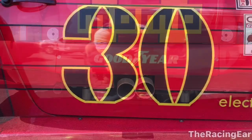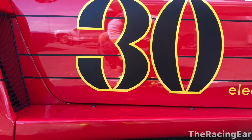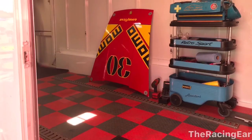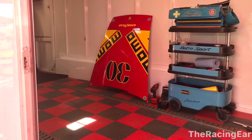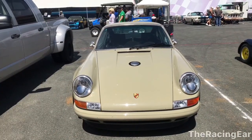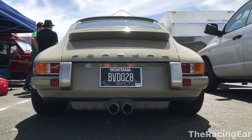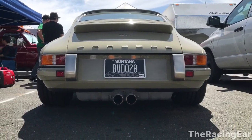935s are starting to be rare and it's awesome to see this 935 with the Momo livery. Here's a Singer Porsche that I got to see and I made some new friends — Jennifer and Eric from Pacifica who recommend the Taco Bell there. Here's the back of the Singer.